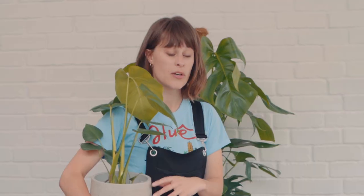He's a fan of filtered light and he'll reward you if you give him a monthly feed during the summer. Avoid letting dust gather on his large leaves though, because this can prevent light from reaching them. And if you want to learn more about looking after your plants, find Patch's houseplant parenting course.